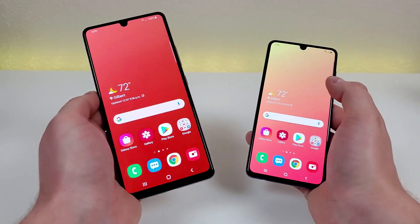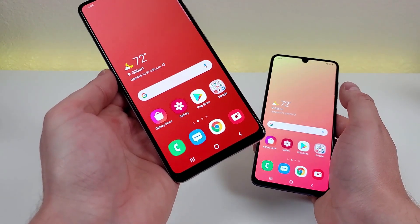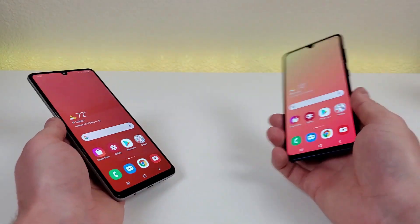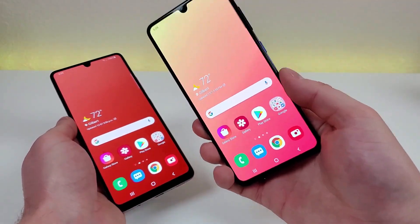One big difference to think about is that with the Samsung Galaxy A42 5G we do have 4K video support with the rear camera at up to 30 FPS, whereas with the A41 both the front and rear cameras max out at 1080p.